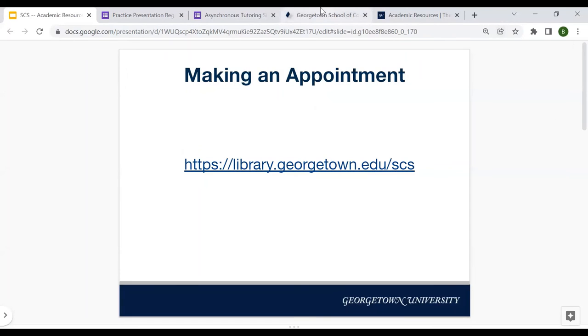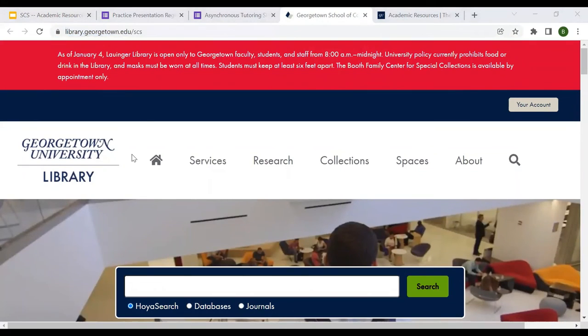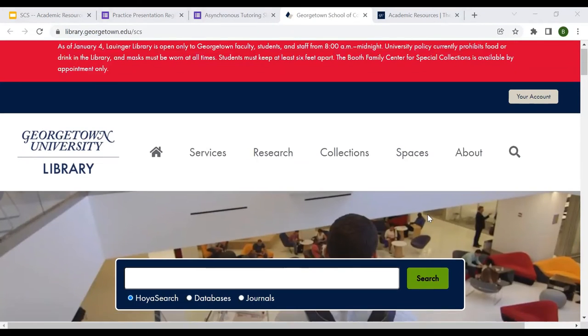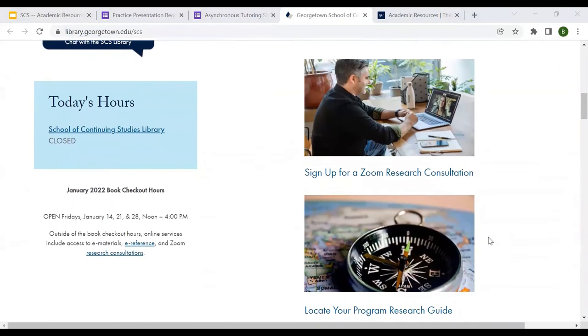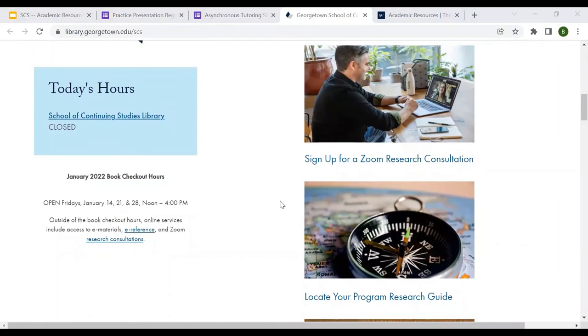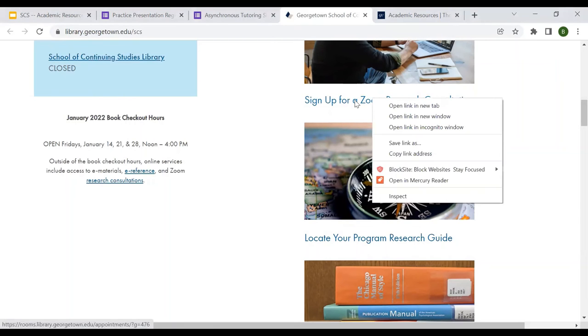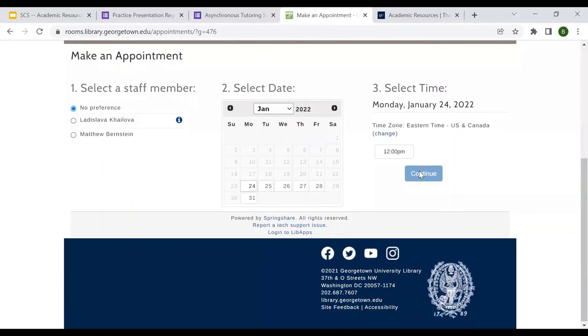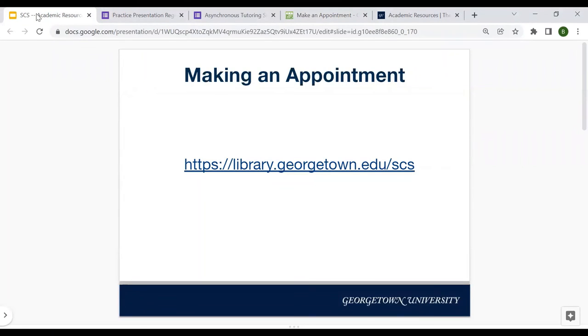So how do you make an appointment? I'll drop this link in the chat — here's the SCS library portal. What I really just wanted to show you is how to make an appointment for a Zoom research consultation. I also just want to mention the book checkout hours — right now it's Fridays noon to four. On this website, you can click through and it's a fairly easy process to set up an individual consultation with the librarian. You choose the date and the time. These are going to be Zoom consultations, but this is a really excellent resource if you have a specific research project and want someone's assistance on how to find the best materials.